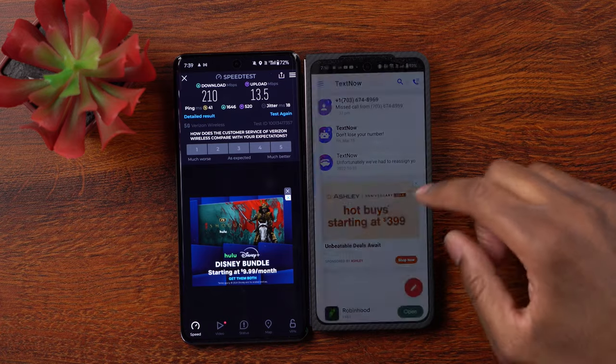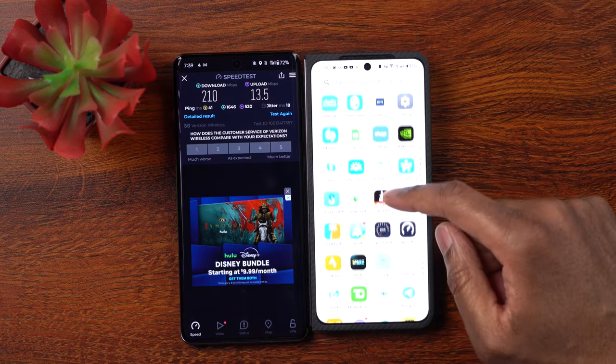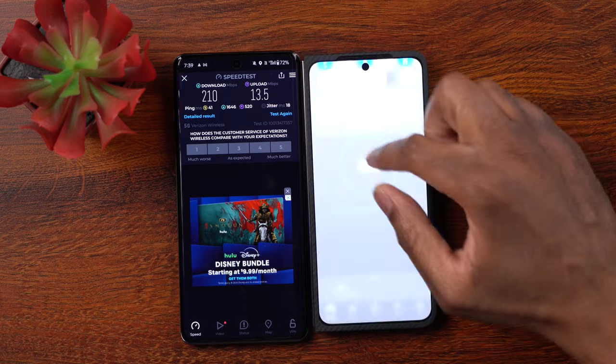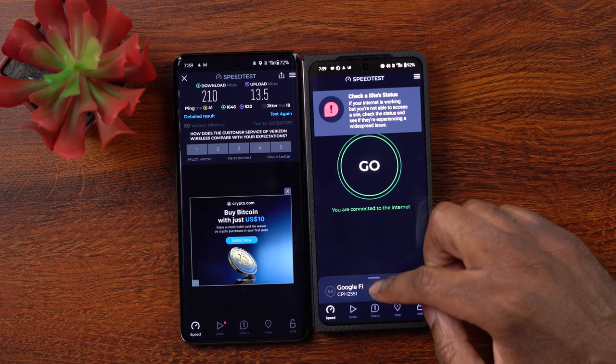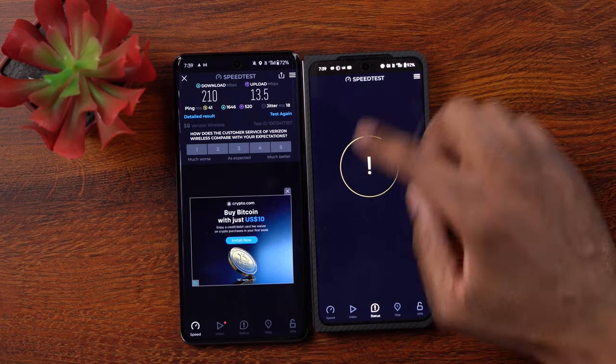I'm going to go ahead just for comparison - I have Google Fi service on my OnePlus Open right here next to it. Let's go into my speed test app on my OnePlus Open and see how this compares with Google Fi service.